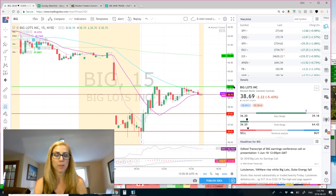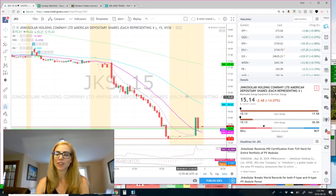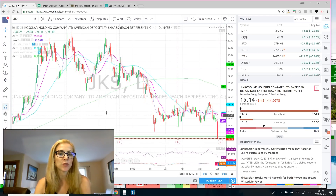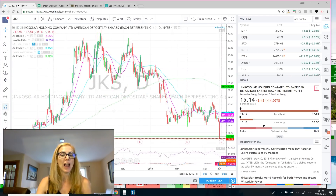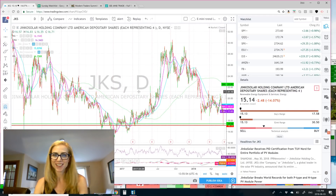JKS is our next one on the short list with 15.13 as support and 15.45 as resistance, and you can see it's hitting a new 52-week low. I would keep this one on watch. That's the reality of having two kids in your house — still making it happen for you guys.